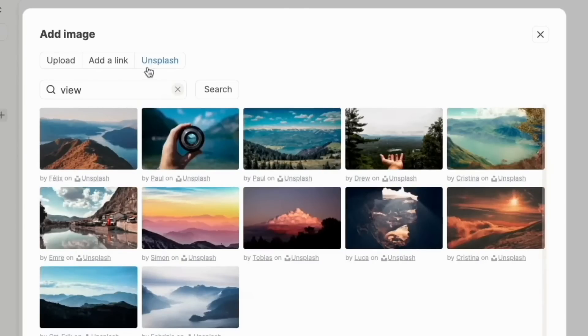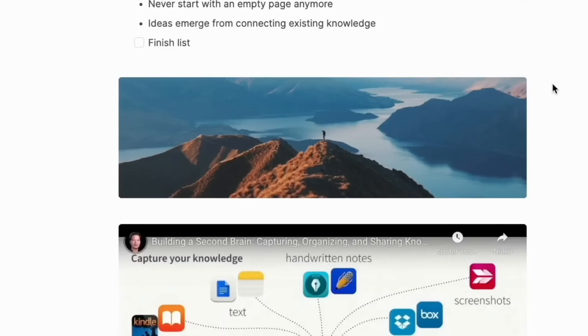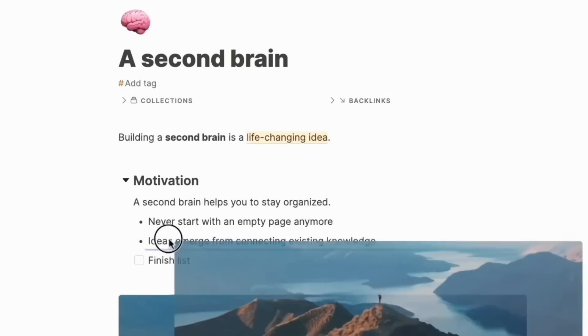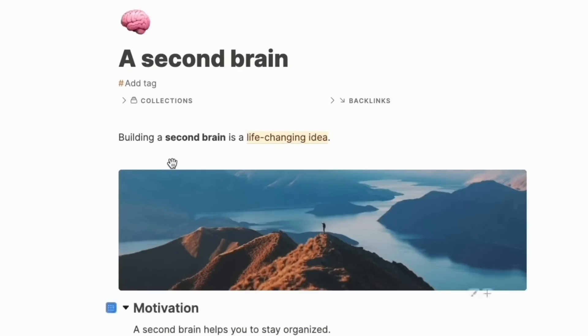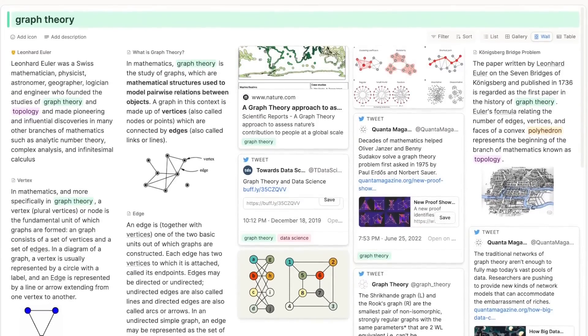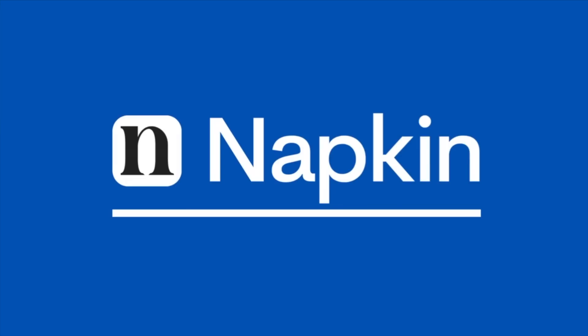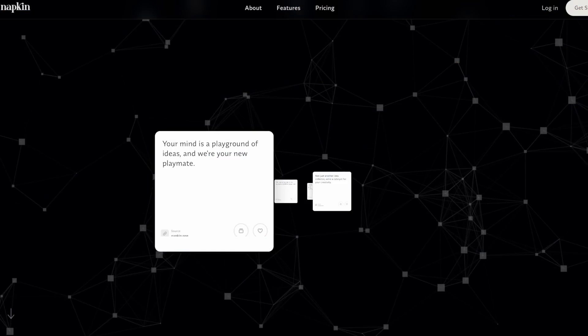If you want to check out the beginners course, it will be linked below. Capacities has a lot of potential because what it does is stem notes from objects, which entirely changes the way notes are created. You can create objects and build your own system, which is a really interesting approach — something we're keeping our eyes on.